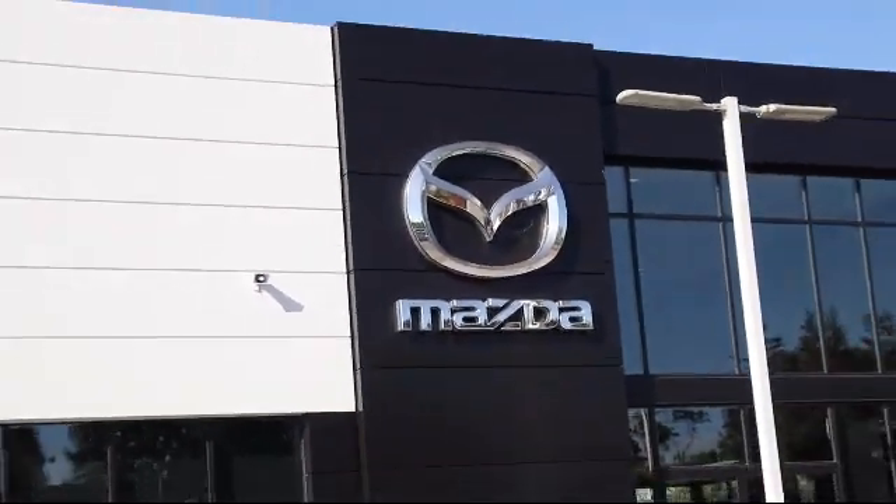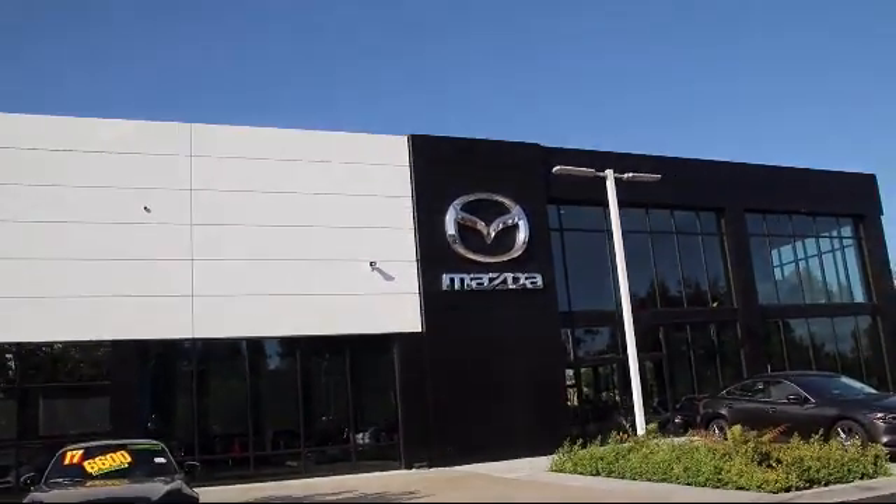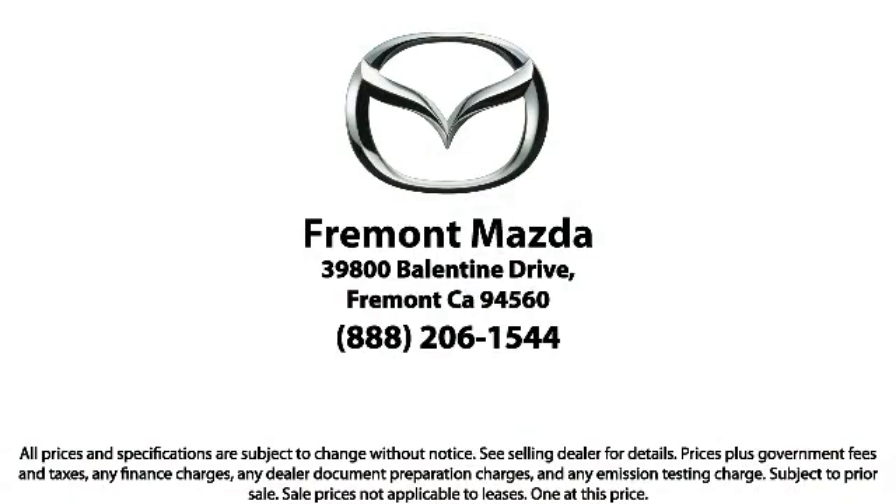Here at Fremont Mazda, our team of professionals is dedicated to making sure that your experience in purchasing a certified Mazda is pleasant and stress free. So come in today — we're located at 39800 Ballantyne Drive in Newark.